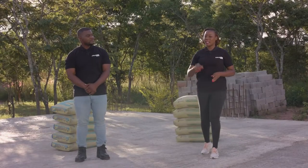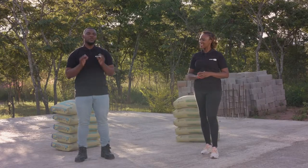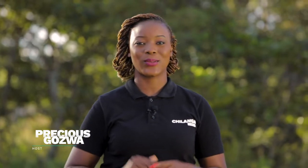Building and construction can be such a daunting task, whether you want to put that roof over your head or set up that investment. Each and every one of us knows we need that push in the right direction, which is why Chilanga Cement brings you this series to take you every step of the way. My name is Aston Mamboe, and my name is Precious Kozwa. This is the Mpambo Show with Chilanga Cement.